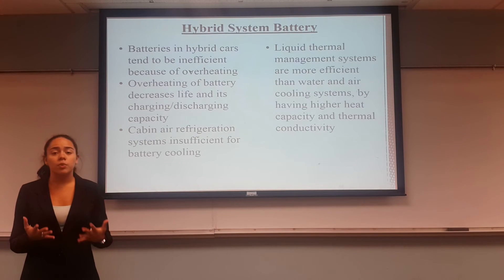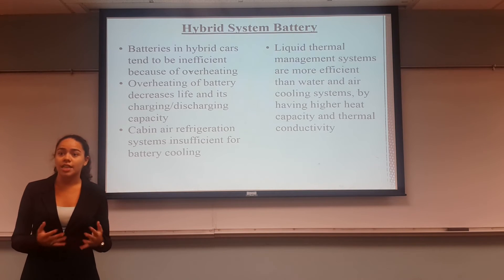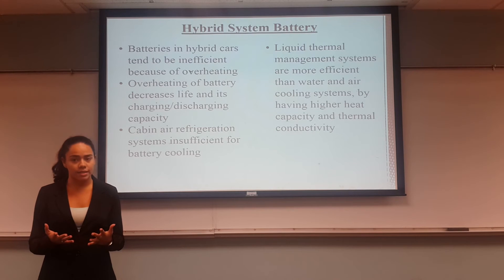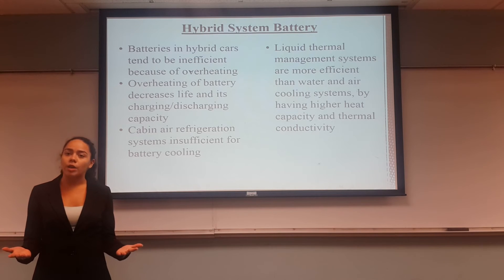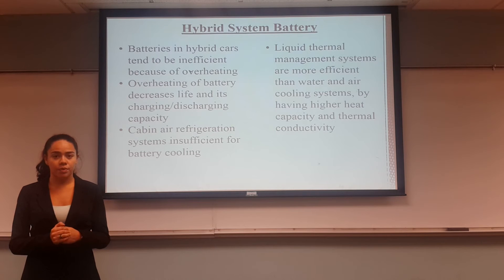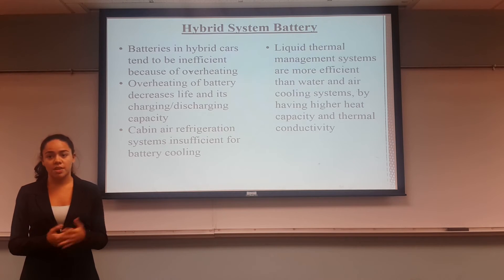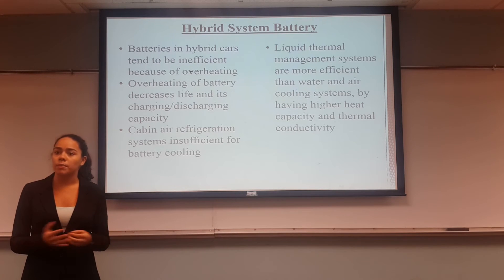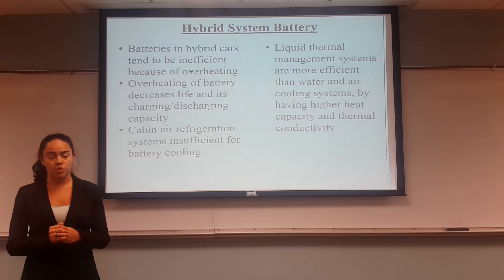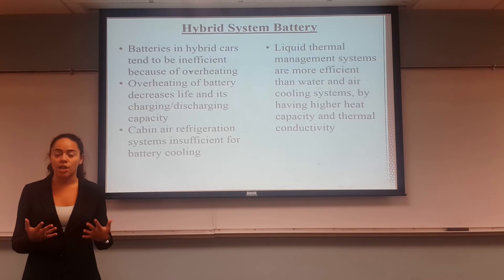Next, we're going to talk about some improvements that we can make to hybrid systems, beginning with the battery. Batteries in hybrid cars tend to be inefficient because they overheat. Overheating decreases the battery's life and its charging and discharging capacity. From research, we can see that the cabin air refrigeration system is insufficient to cool the battery. Therefore, there have been some developments in liquid thermal management systems, which are more efficient than water and air cooling systems because of their higher heat capacity and thermal conductivity.